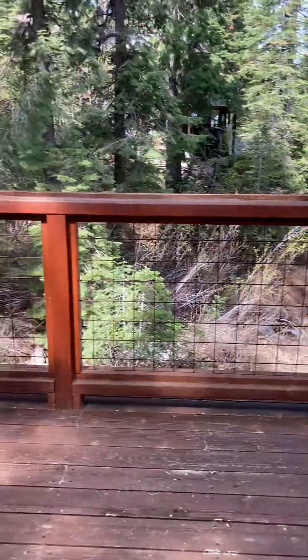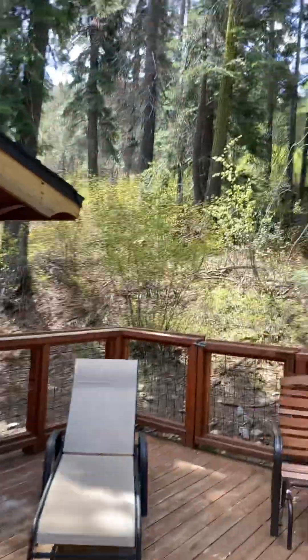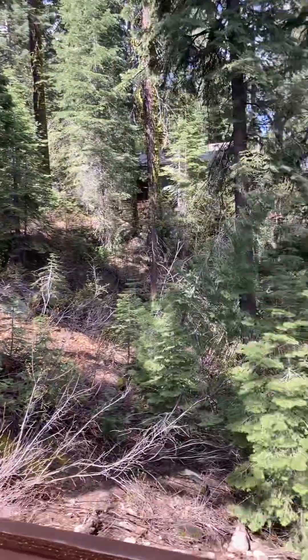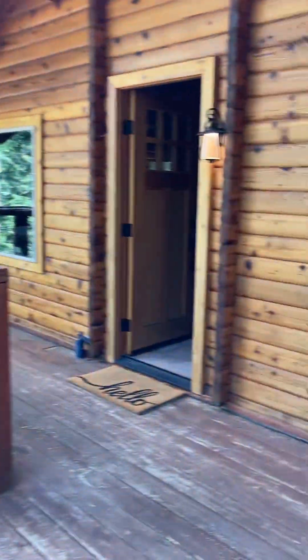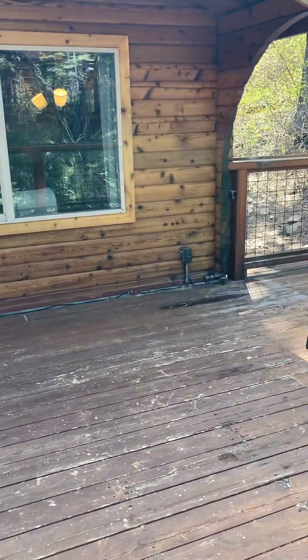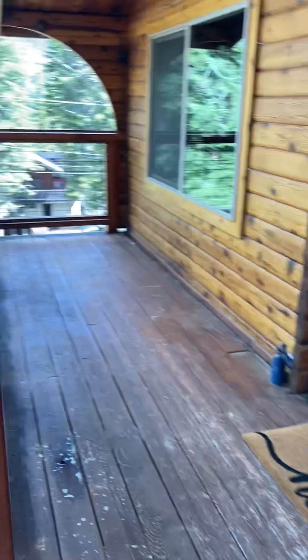Just came up the stairs here at Mount Judah — got this great deck. This is just a gorgeous setting. From the deck you've got a nice size view; you can easily have a seating area with a couch and chairs, as well as a dining table and barbecue — plenty of space.